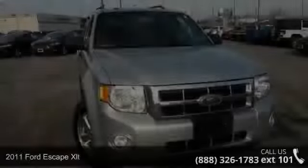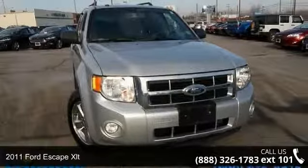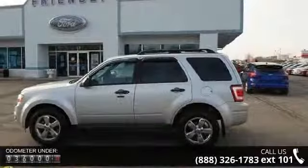Presenting the 2011 Ford Escape XLT. This may be the set of wheels you've been looking for. This vehicle comes with a reliable four-cylinder engine connected to a smooth shifting automatic transmission.